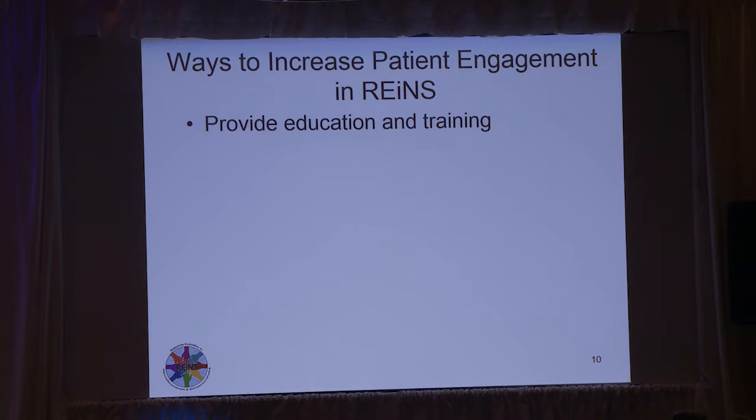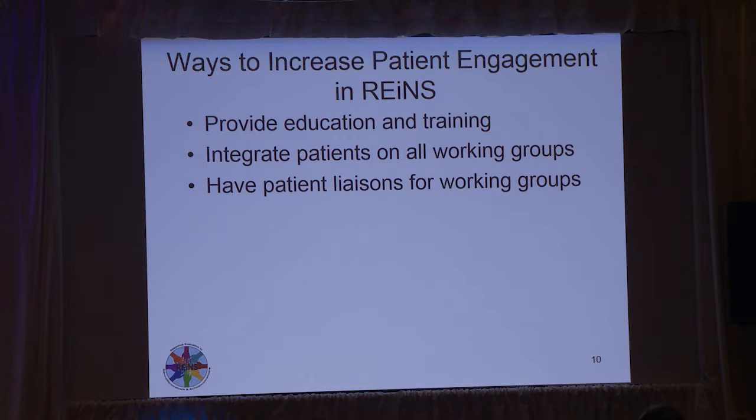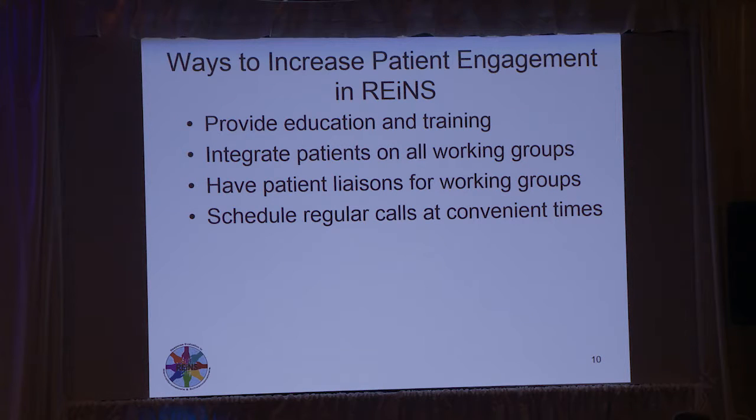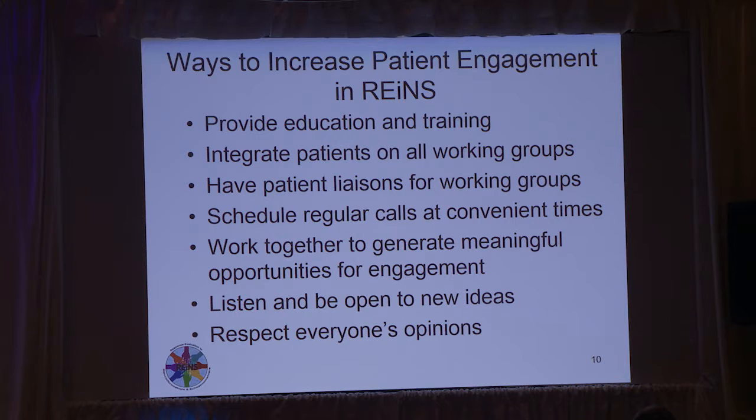Ways to increase patient engagement in RAINS include providing education and training, which Andrea Gross will be talking about. Integrating patients on all the working groups — we've got most of them going but still need to work on some. Having patient liaisons is important; Vernessa has done a great job as a contact person who can spend extra time to help train and educate patients. Scheduling regular calls at convenient times is tricky since patients have their own jobs. And working together to generate meaningful opportunities for engagement — listening to patients about how they can help, and respecting everyone's opinions.